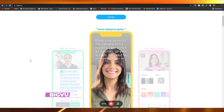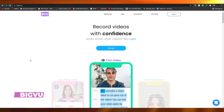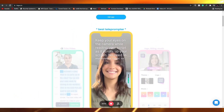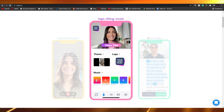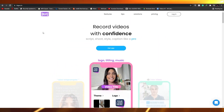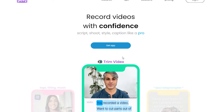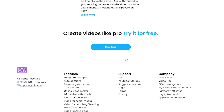Moving on, we have BigVU. BigVU is a pretty amazing website but it's mainly for mobile, not desktop. So if you want to create Instagram Stories, Snapchats, Instagram Reels, TikToks, or similar content and want a good video editing software, you can simply use this application on your Android or iOS smartphone.